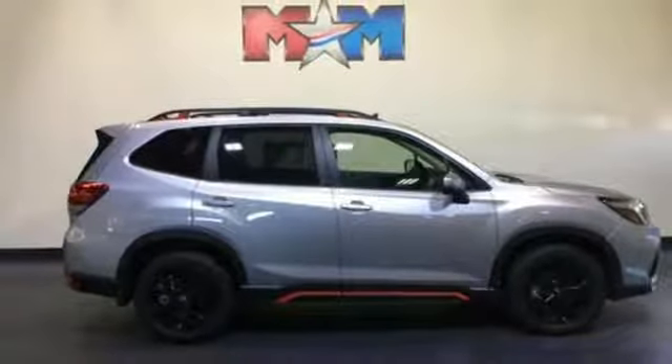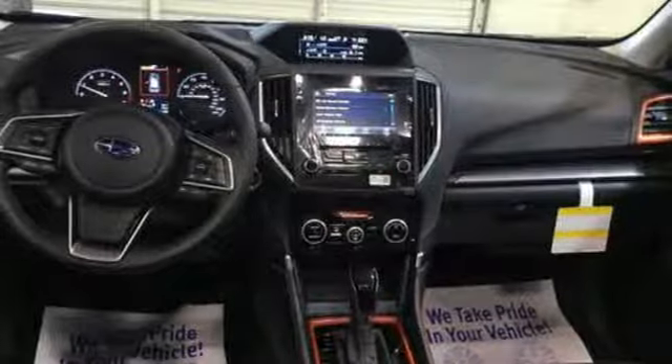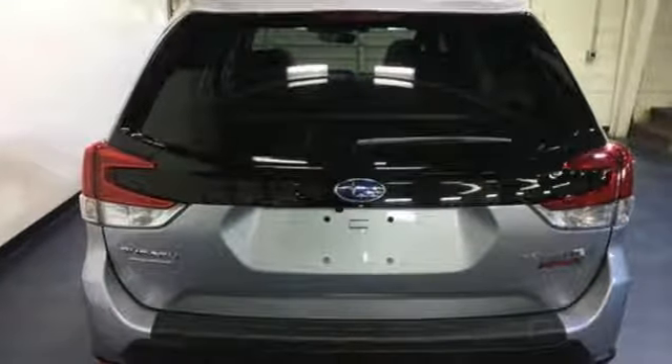Manual tilting steering column, continuously variable automatic transmission, first and second row express open and close sliding sunroof, electronic shift on the fly and i4 engine capable. Safe Subaru.